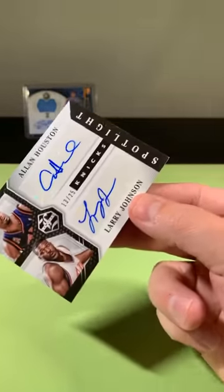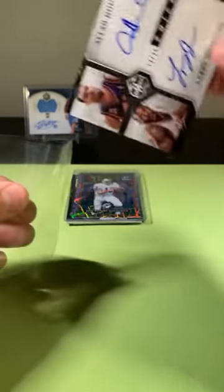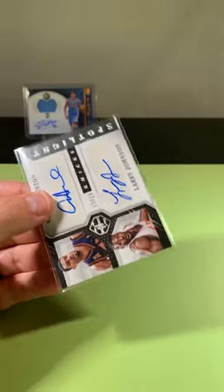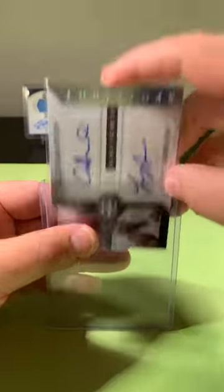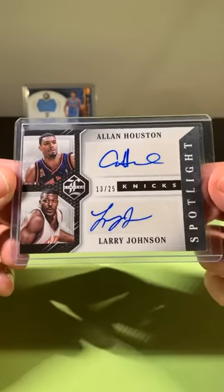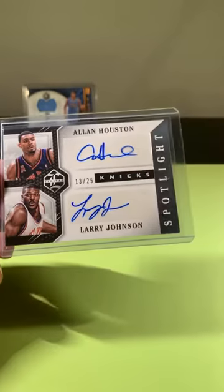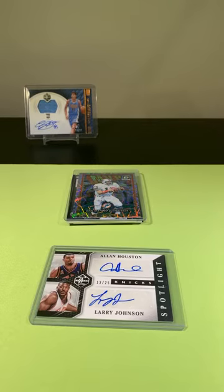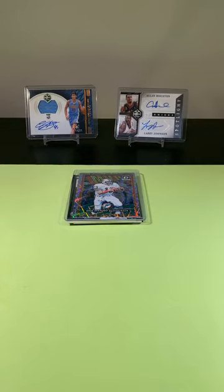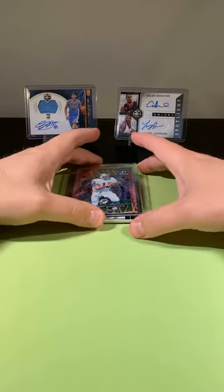Larry Johnson — Grandmama, if you remember that from the 90s — and Allen Houston. If you remember them from their championship run in '99 when they lost to the Spurs in the finals. That is a sick card. That's when the Knicks actually mattered a little bit.